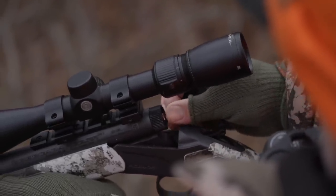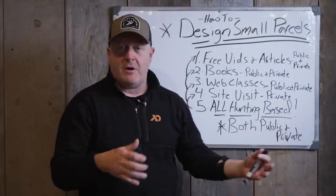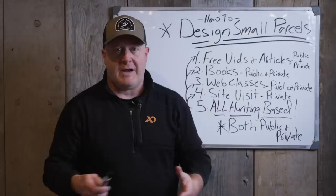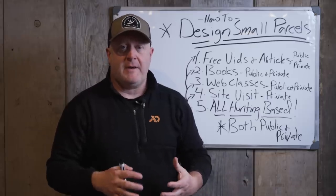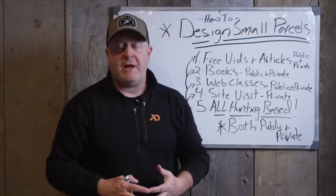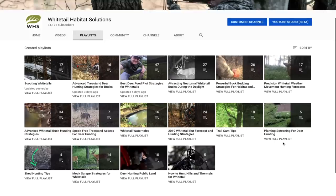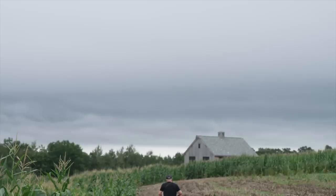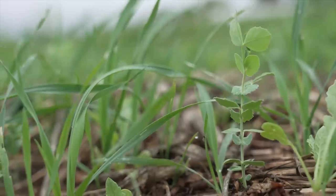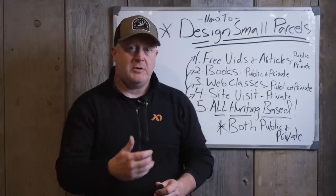On my website — same name, Whitetail Habitat Solutions — I have over 600 articles I've written covering all these same areas and topics. I've been teaching the same things for years: depth of cover, paralleling habitat features, perpendicular access to hunting locations — those are all my concepts, written about since 2012. They're all free. I encourage you: if you're on YouTube, instead of asking in a comment, go to the food plot playlist — which has over 200 videos — and search those topics. My videos typically come up in the top five or even top one on YouTube searches.